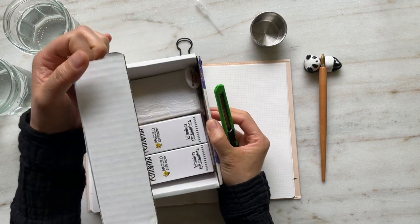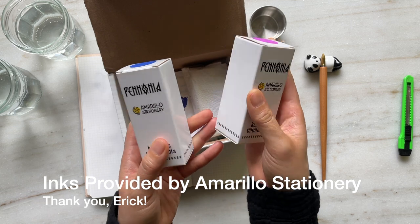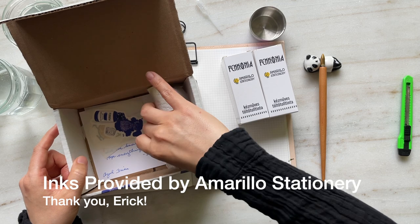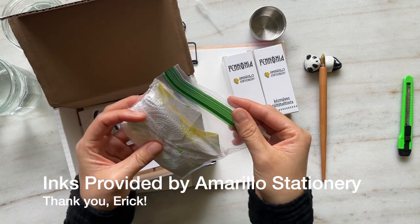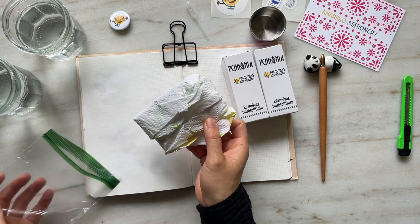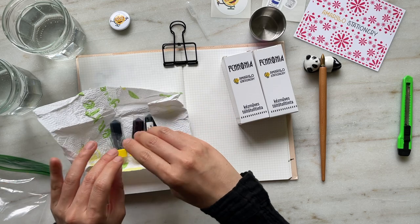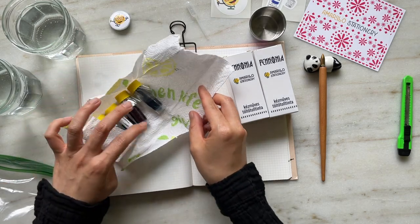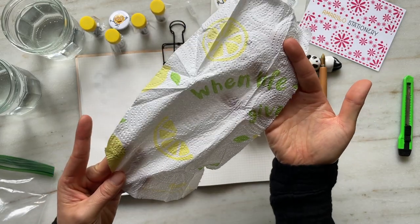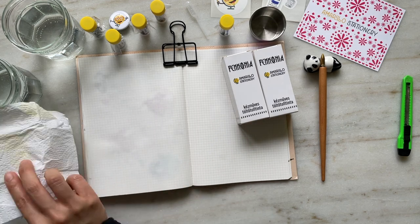A few weeks ago Eric from Amarillo Stationery in Chicago reached out to me and asked if I was open to trying out some inks, and I said absolutely. So here I am, I'm going to be swatching a couple of inks from the Pannonia and Amarillo Stationery collaboration in addition to some Monarca inks as well, and once all the ink swatches have dried I'll do close-ups at the end and talk about some of my favorite inks.